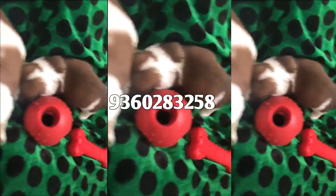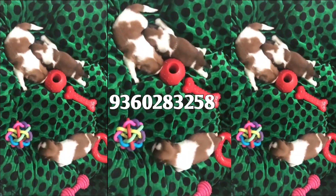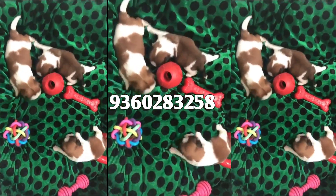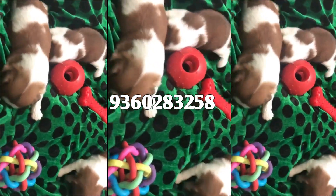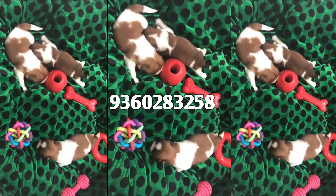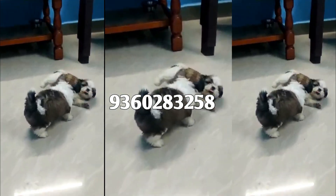We will see in this video. There are 2 batch puppies. We will see 2 puppies and dogs. You can share this video. Shih Tzu wants to get the first batch.